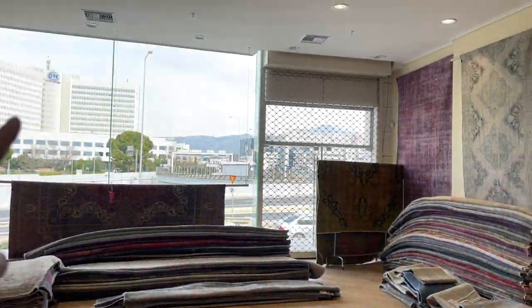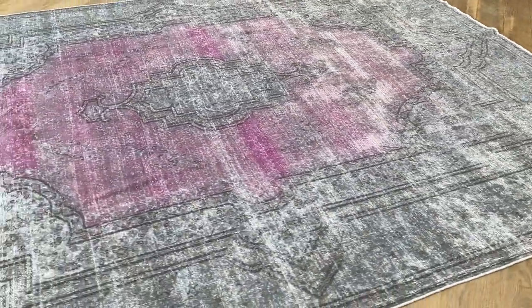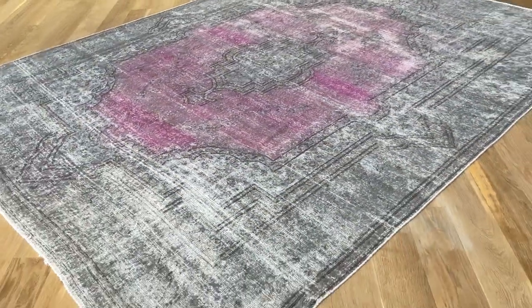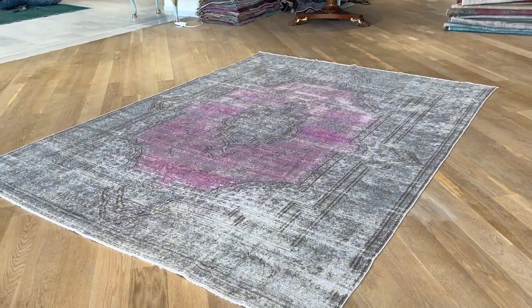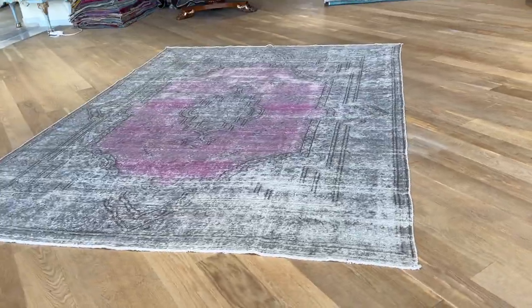Right now, we have natural light coming through our shop windows from this side, so it gives a little bit of a darker tone. From here you can see it. The carpet is not in a perfect rectangle, but in very, very good condition for a carpet of its age. The video is picking up the carpet very well.